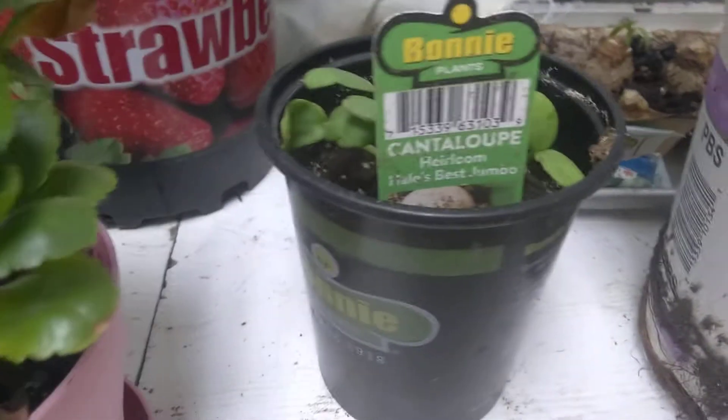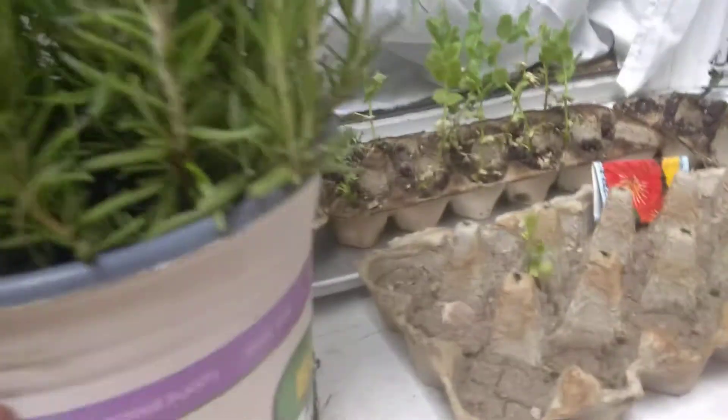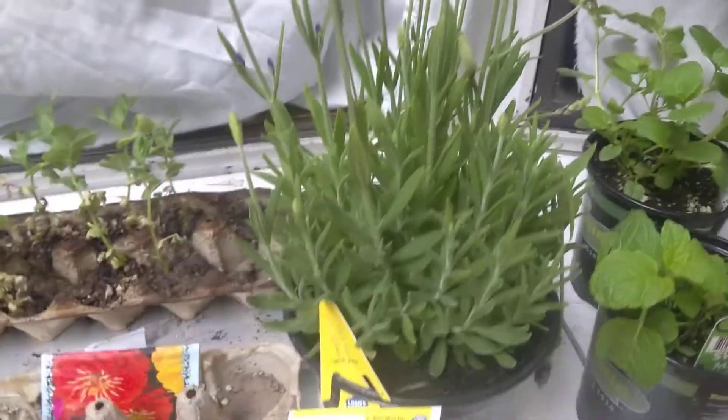I didn't notice that it had a hole when I bought it, but that's okay. Cantaloupe! It smells wonderful — that's the rosemary. I love the smell of rosemary. And of course snap peas that need to go in the ground. Lavender. And then sweet mint — I really got two of them, only because I love mint. It's my favorite.